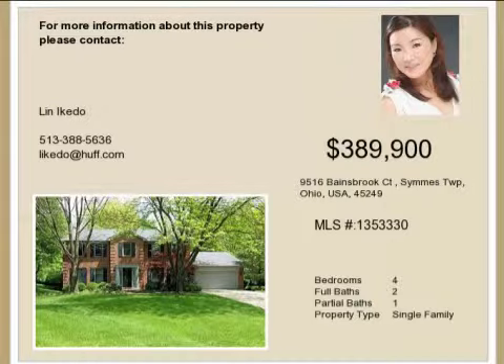On the outside, this property features a wooded lot, a deck, a brick exterior finish, and a cul-de-sac location.